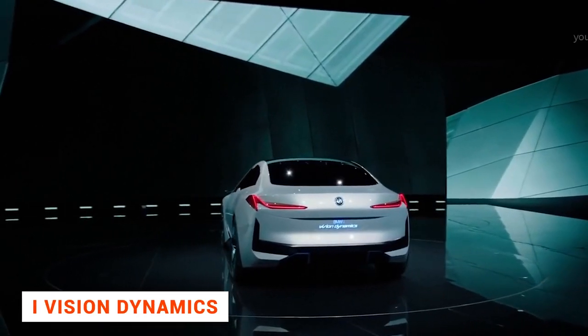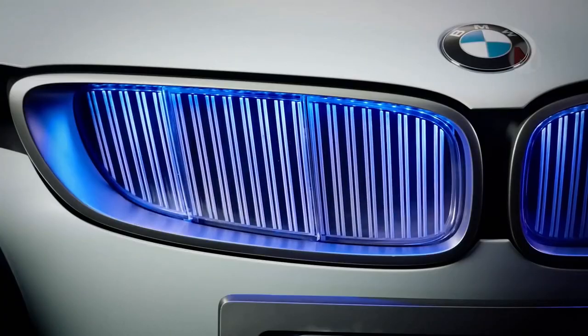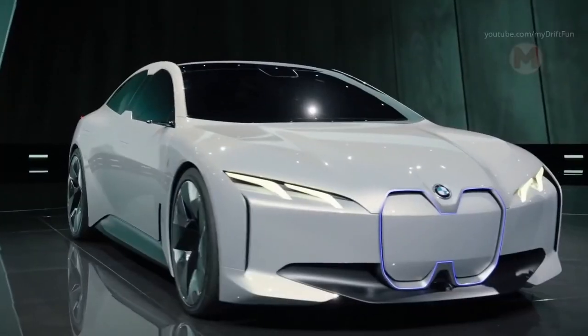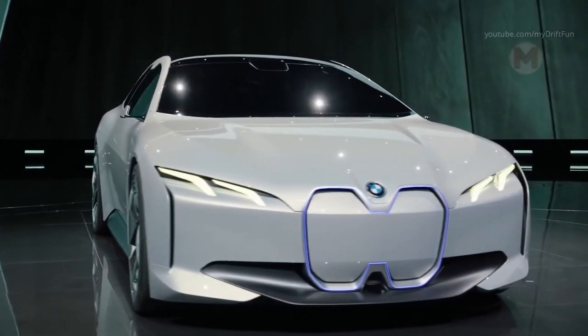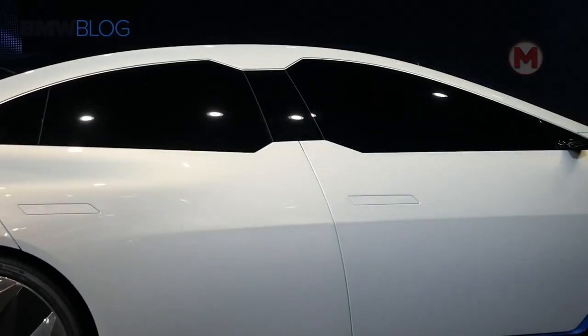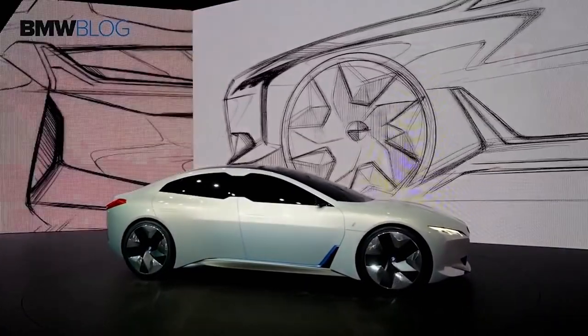In 2017, BMW introduced the iVision Dynamics concept at Frankfurt. LED headlights, 22-inch wheels, and a quirky glazing line make the concept car look very different from today's cars. It is a four-door electric car capable of accelerating to 100 km per hour in just 4 seconds. Its top speed is over 200 km per hour.